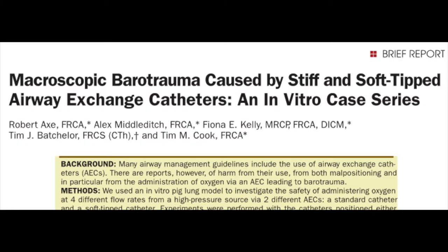The results of their analysis are published in this month's issue of Anesthesia and Analgesia, in the article titled Macroscopic Barotrauma Caused by Stiff and Soft-Tipped Airway Exchange Catheters: An In-Vitro Case Series.